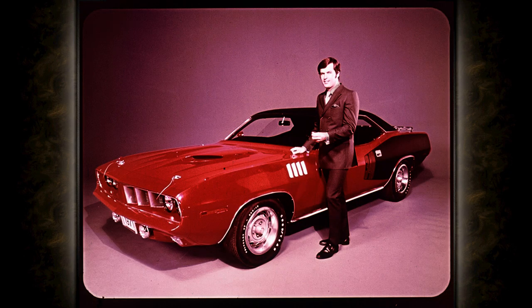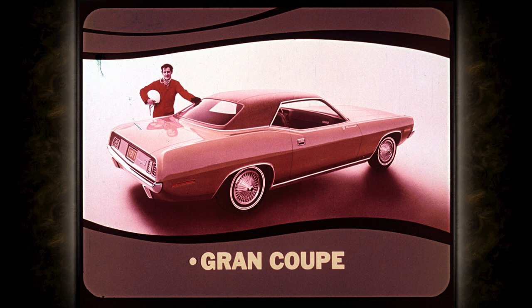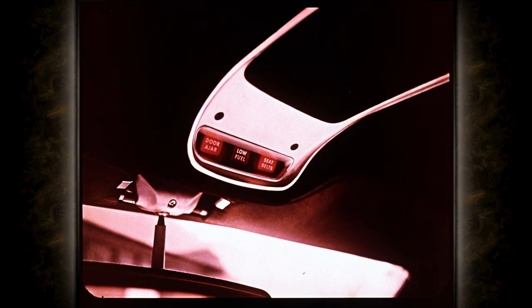You've seen a lot of Cuda features for 1971. But what about the rest of the line? The elegant Grand Coupe has special trim, the standard 318 V8 engine, and leather bucket seats as luxurious as any imported GT car on the road. What's more, Grand Coupe has a unique overhead consolette with three warning lights for door ajar, low fuel, and seatbelts, plus a handsome preformed headlining for extra insulation.